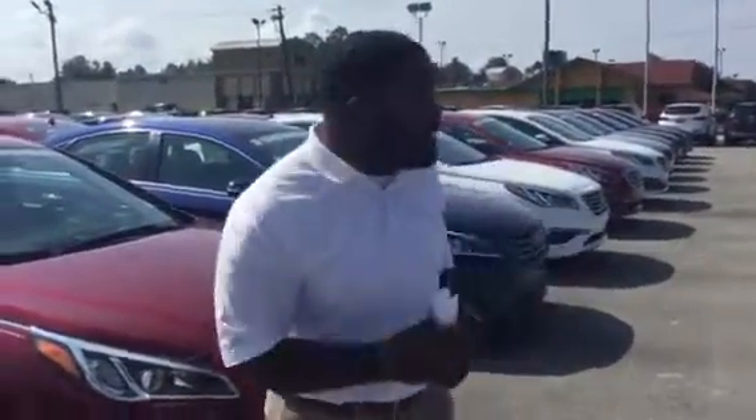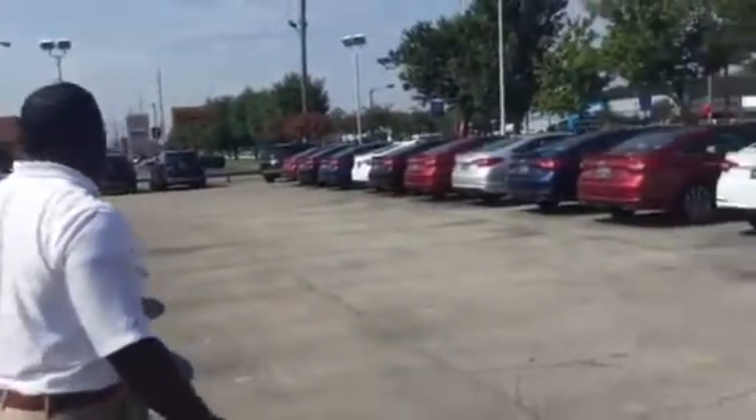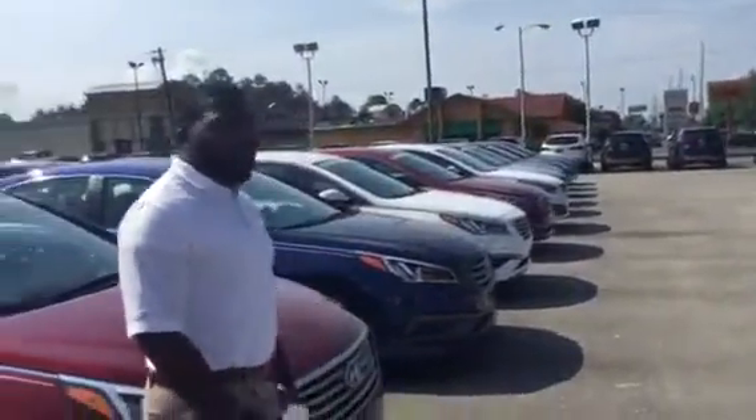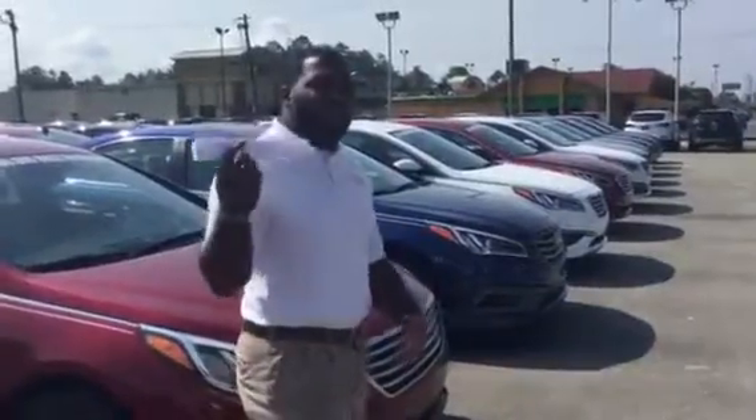So I wanted to do you a favor and actually show you my inventory of Sonatas. As you can see, I've got many different colors and trim packages all up front. And honestly, there's about 25 up here and I've got another 20 in the back.